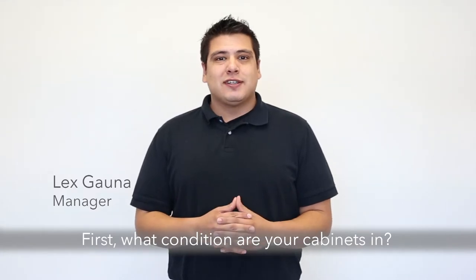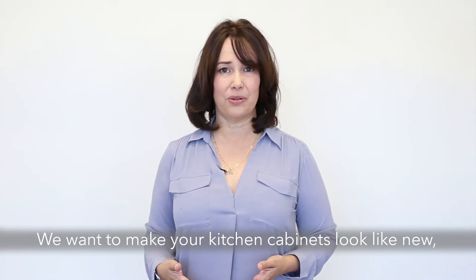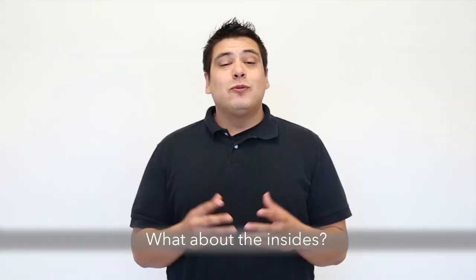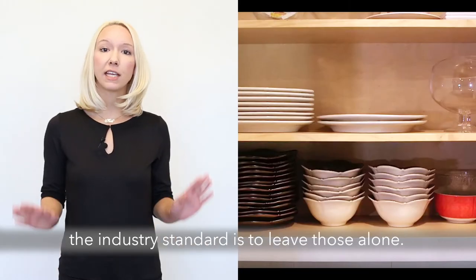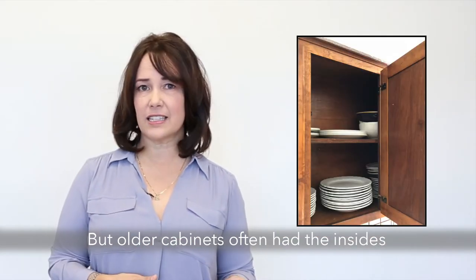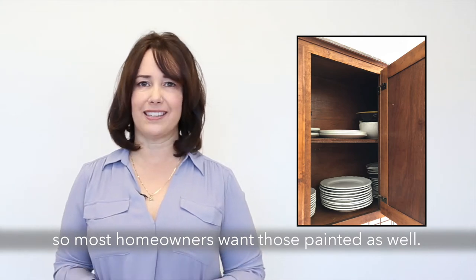First, what condition are your cabinets in? This makes a huge difference. We want to make your kitchen cabinets look like new and some cabinets need just a little more TLC than others. What about the insides? If the insides of your cabinets have a clear finish, the industry standard is to leave those alone. But older cabinets often have the insides stained dark to match the outsides, so most homeowners want those painted as well.